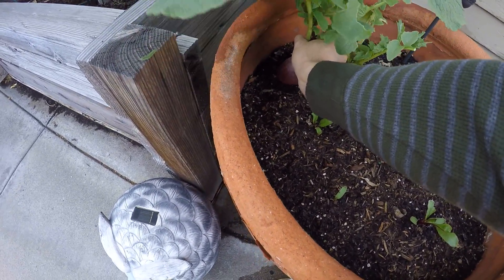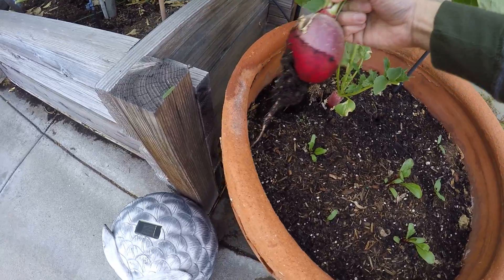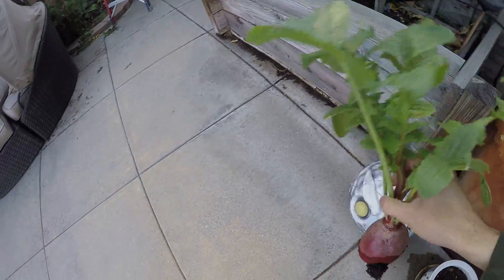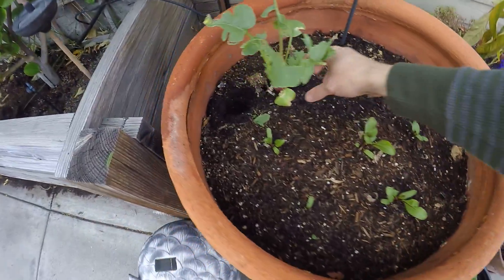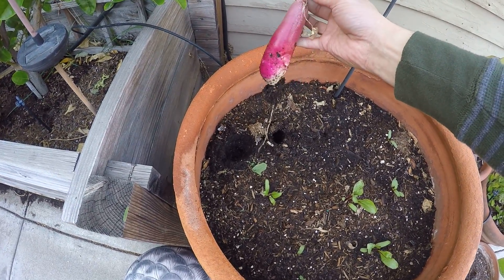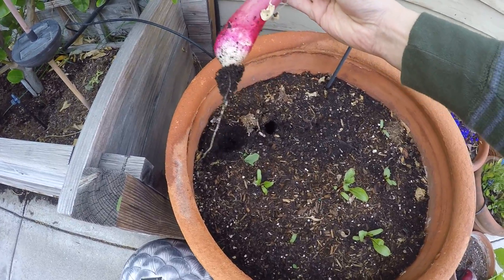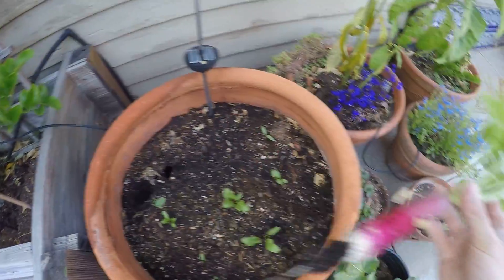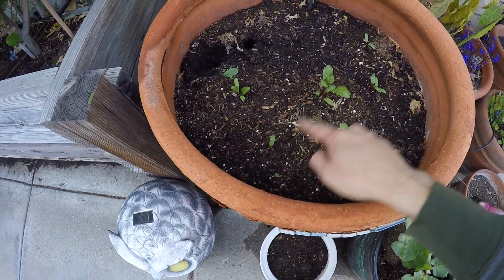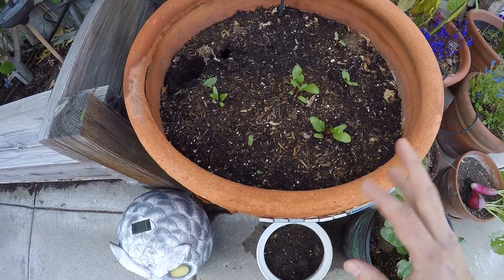And I also have the last of the radishes — look at this radish, it's cool, huh? I'm gonna put it here. And this is another kind I've never grown — these ones are long and kind of skinny. And these are beets: one, two, three, four, five, six. So I'm growing some beets right there.